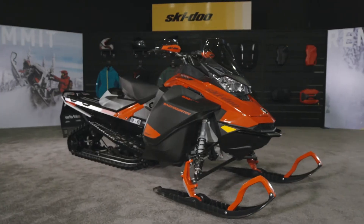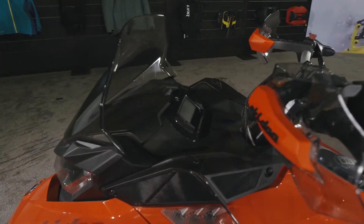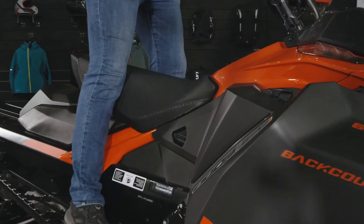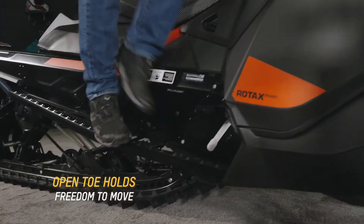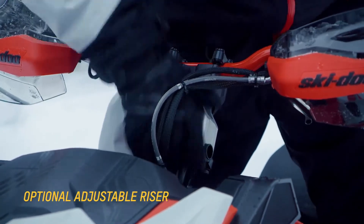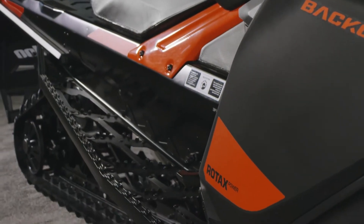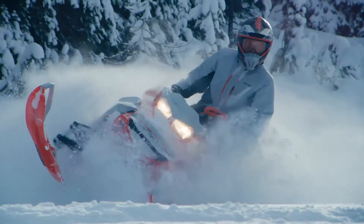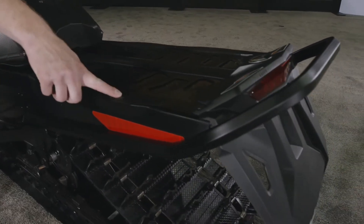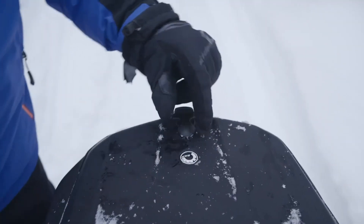What makes the Backcountry the number one selling crossover in the market is the combination of perfect trail and off-trail features. Starting with the seat, you have a nice flat profile to make easy transition from standing to sitting, and the handlebars are fully adjustable front to back and rotation. The running boards with those wide openings really help evacuate snow quickly and give you sure footing wherever you're at. And those link attachment points on the back — whether it's extra fuel or a tunnel bag for spare goggles and gloves — there are plenty of options for link accessories.